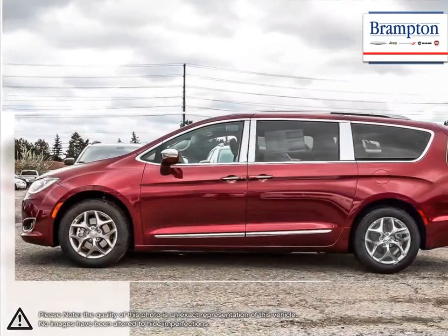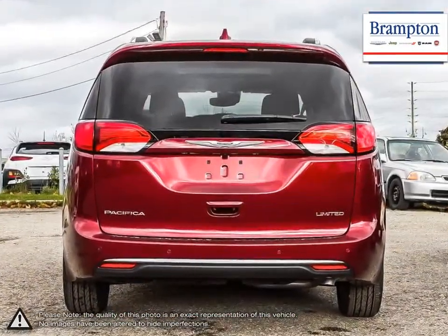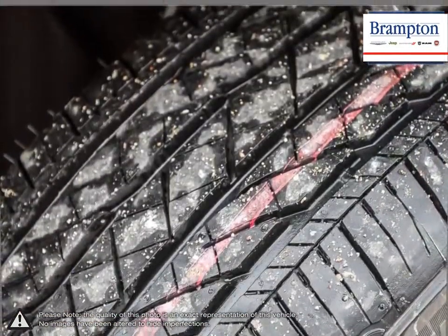The powerful engine boasts some serious power and combined with its superior handling and precise steering, the Pacifica drives with confidence and feels more like driving a car than a large SUV. Its upscale interior allows for an incredibly comfortable drive while getting in and out is easy thanks to its lower entry height.